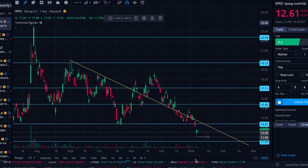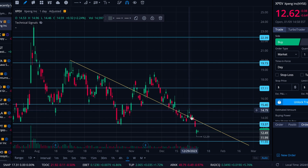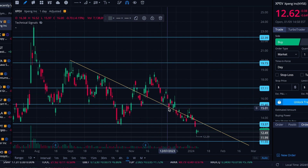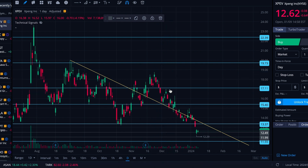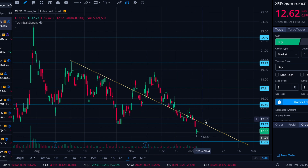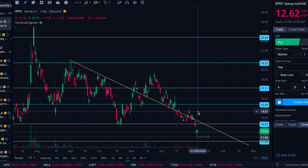All right folks, here we are on Tuesday, January 9th. We're going to take a look at XPEV today. XPEV was trying to escape — we did a video on it around here — when it looked like it might be able to break through this downtrend resistance and the subsequent downtrend resistance that you see here as well. But obviously it failed pretty significantly and is now well back underneath that downtrend resistance.